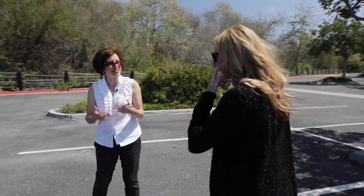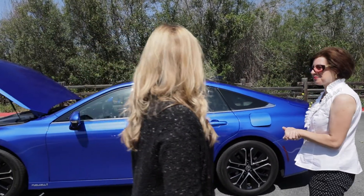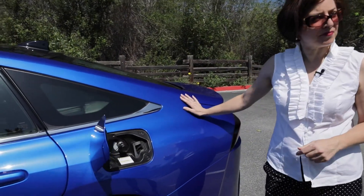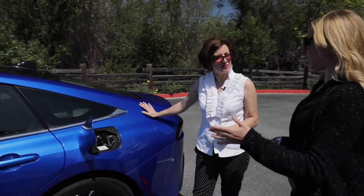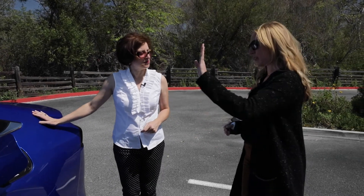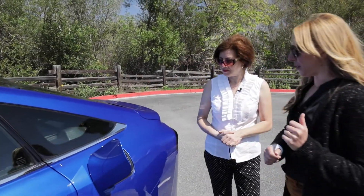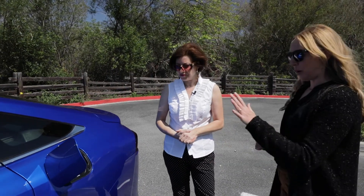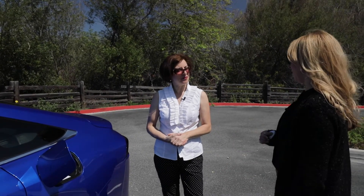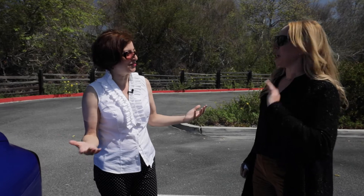When it comes to fueling up, the Mirai is meant to be competitive with a conventional vehicle in the way the customer uses it. Right now, customers go up to a hydrogen dispenser, which here in California are co-located at traditional gasoline stations. They open the fuel door, attach the nozzle onto the receptacle, and it takes about five minutes to refill — then they drive away with another 647 kilometers of range.